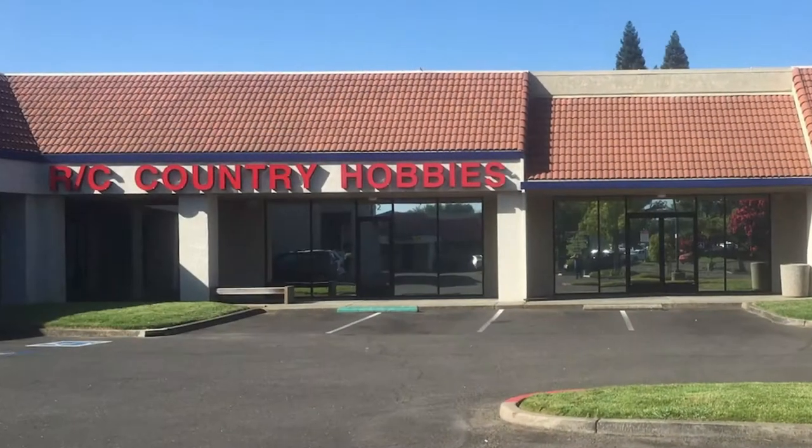It's a Horizon RC Christmas at RC Country Hobbies, the area's largest RC car, plane, and boat store.